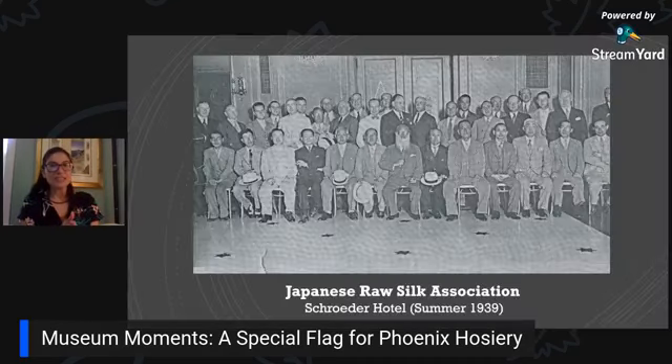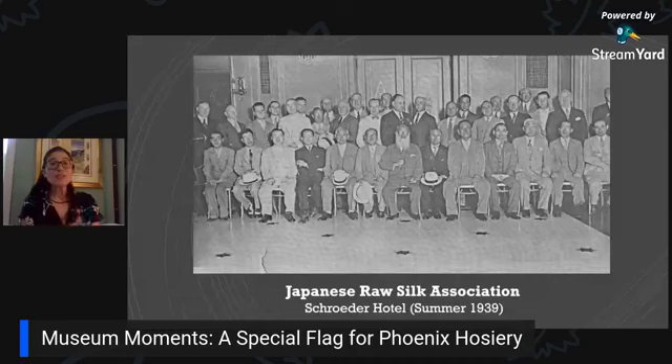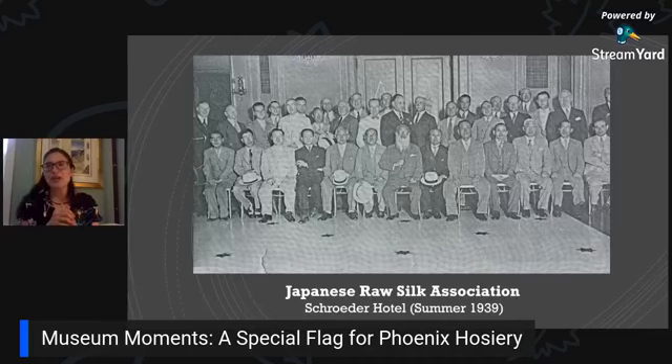They come to Milwaukee and are hosted by Ted Friedlander Sr., director of Phoenix Hosiery. This is a turning point for hosiery too — are they still using silk, or moving to new synthetic fabrics? Once World War II starts, synthetics really take over because silk is used as a war supply. We know this meeting took place at the Schrader Hotel, where they were wined and dined. The senator from Japan is the middle figure with the beard. Also pictured is Walter Schrader, head of the Schrader Hotel. The Schrader Hotel today is the Milwaukee Hilton, owned by the Marcus family.